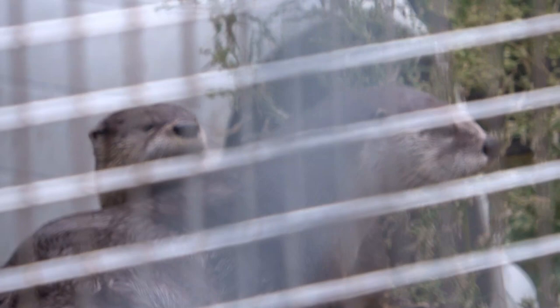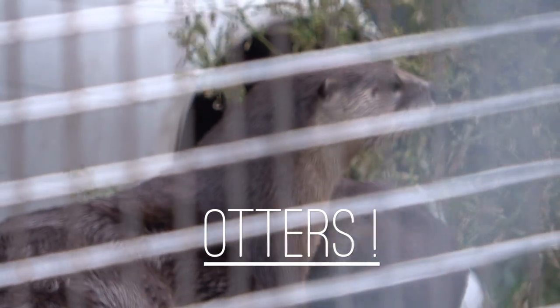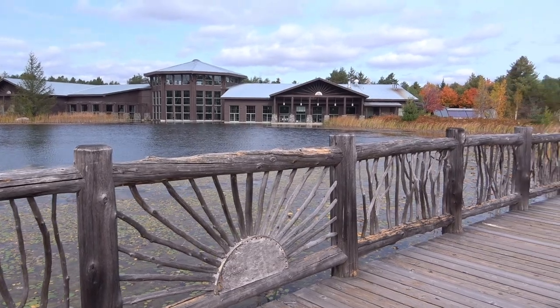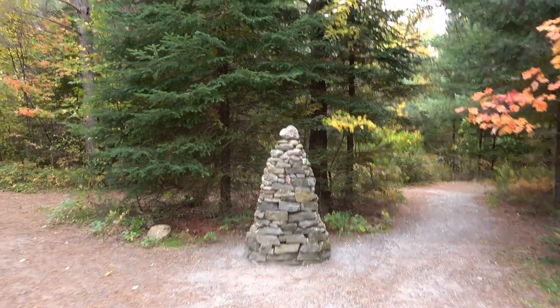There are walking trails, an indoor museum area, lots of wildlife to view, and even a musical outdoor experience in the middle of the woods. It's a lot of fun.